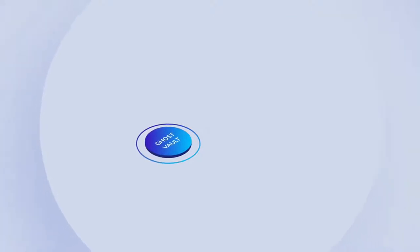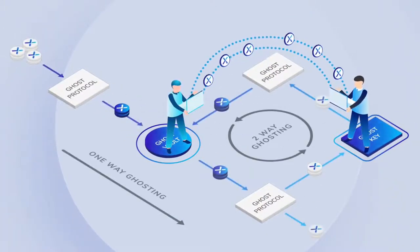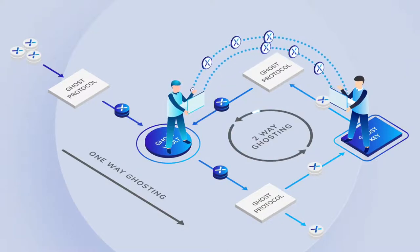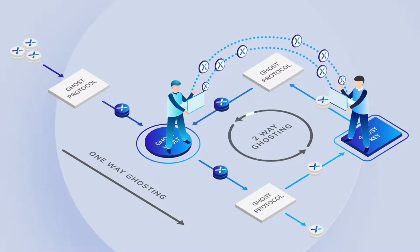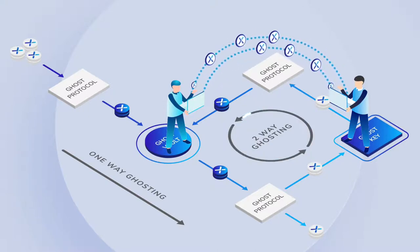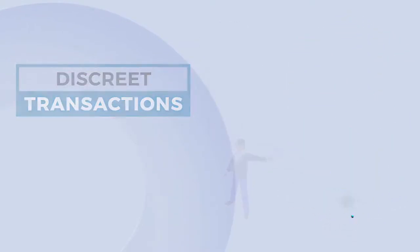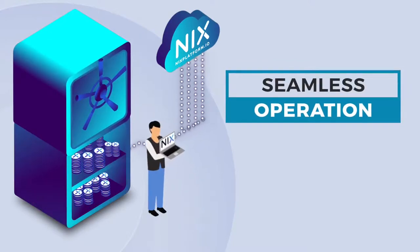Two-way ghosting offers full sender and receiver privacy in one transaction without the need of Nix addresses. This mechanism is so powerful that there's no way for the user history to be compromised, as address-less transactions are performed. Think of this as your Nix disappearing from public view as it's added to the Ghost Vault, then reappearing in someone else's vault in a seamless operation.